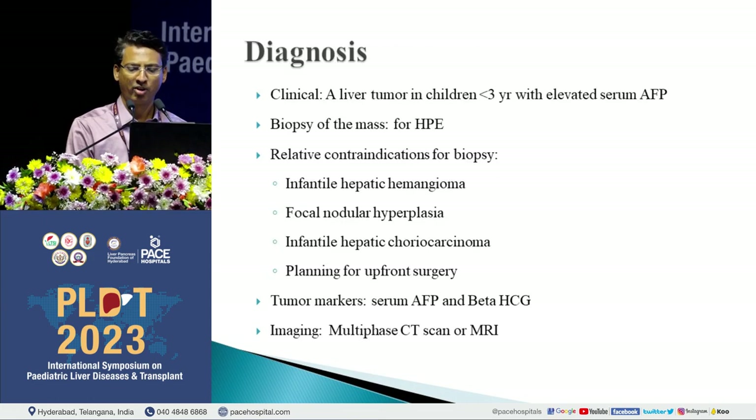For workup, first and foremost is clinical assessment. It is very unlikely that you will miss a child under 3 years old presenting with a liver tumor and elevated AFP — most of the time you are correct with the diagnosis of hepatoblastoma. Biopsy is recommended for histopathological categorization, but there are relative contraindications: suspected infantile hepatic hemangioma, focal nodular hyperplasia, infantile hepatic choriocarcinoma with very high beta-HCG, or when upfront resection surgery is planned.